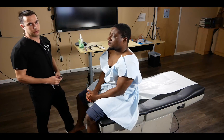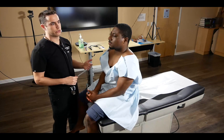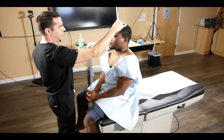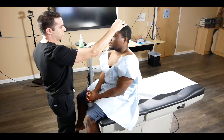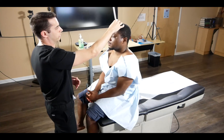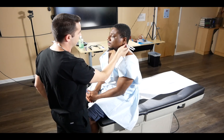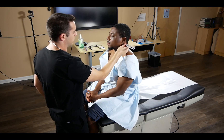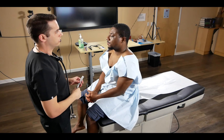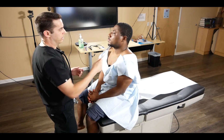For hearing loss or dizziness cases, we also want to assess the Weber and Rinne tests. First, demonstrating sensorineural hearing loss: for the Weber test, the patient hears it louder on his right — so this could be sensorineural hearing loss on his left. To confirm, we do the Rinne test starting with bone conduction, then air conduction. Since his air conduction was louder than his bone conduction, we confirm sensorineural hearing loss of his left ear.